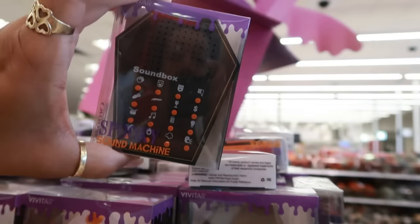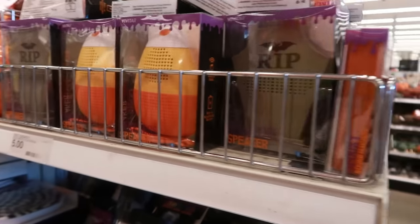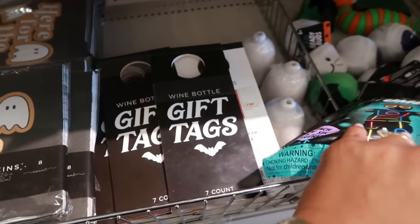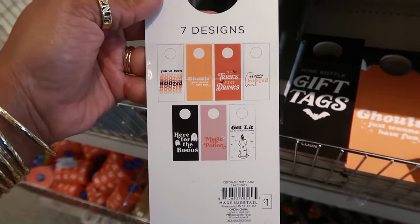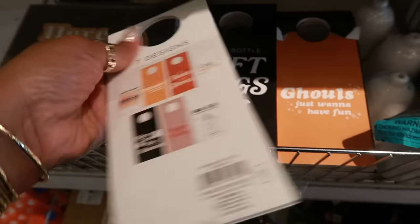Or the RIP sound box — I think it's just the RIP and the candy corn. Oh, these napkins are cute! Here for the booze, a dollar. How many do you get? Eight of them. Wine bottle gift tags: 'You've been boozed,' 'Ghouls just want to have fun,' 'Here for the booze,' 'Magic potion,' 'Get lit.'